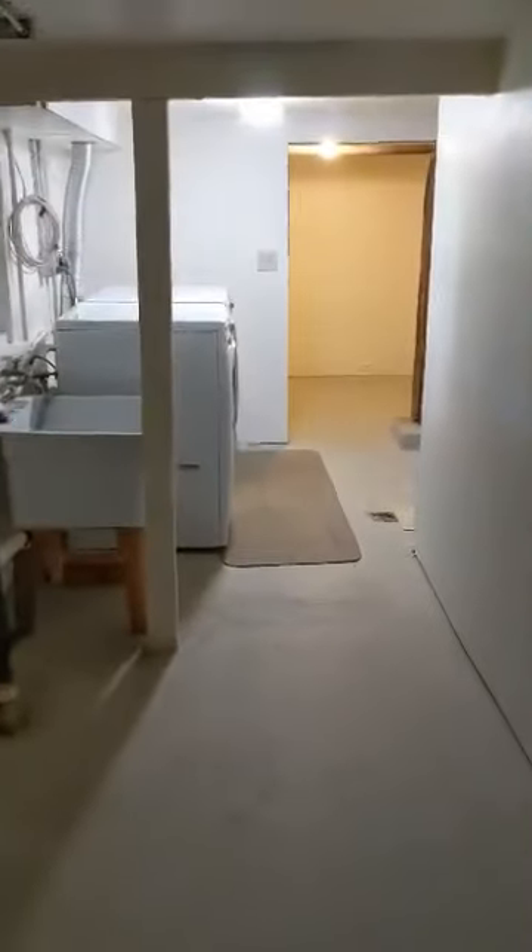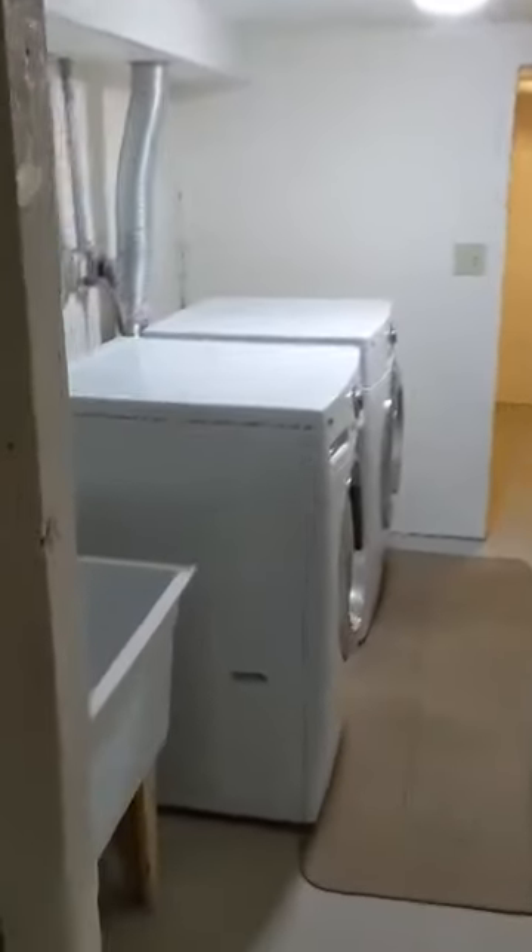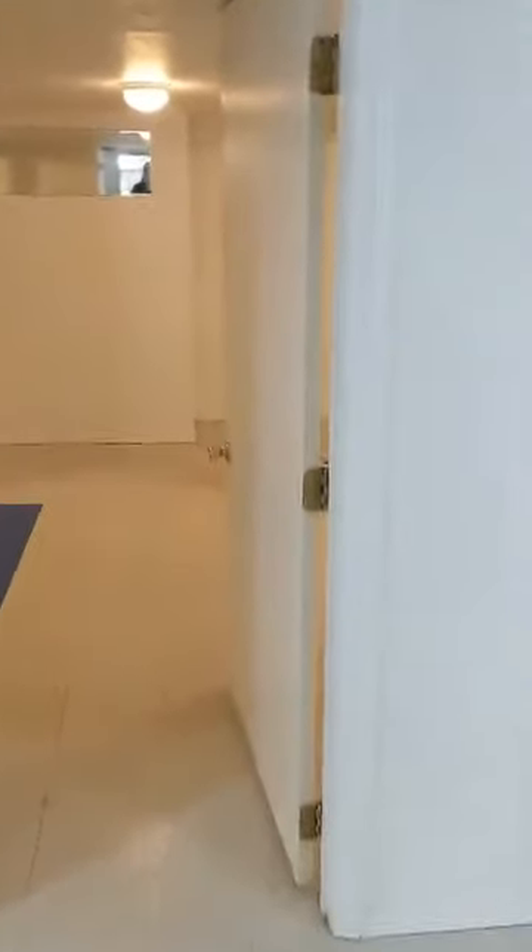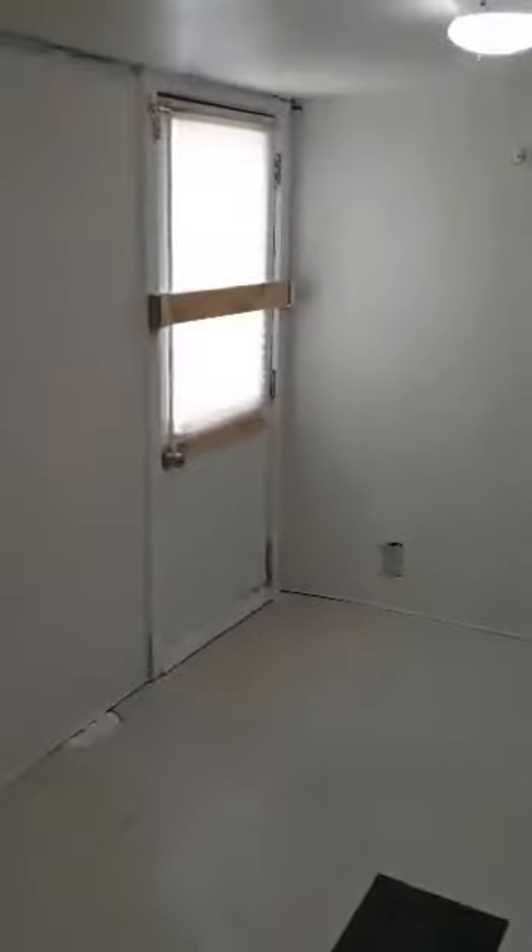Turn down this way — this is where the washer/dryer area is. And a room for storage. Farther in there's some more space, and this room has a door leading to the outside.